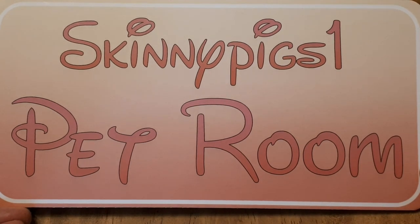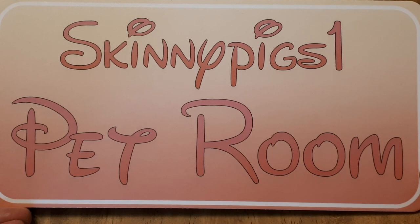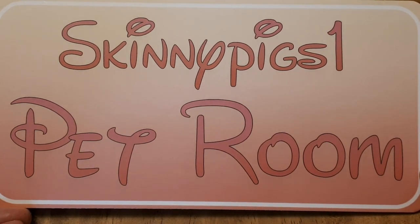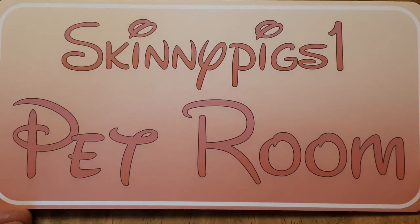Our first sign is this one that says 'Skinny Pigs - One Pet Room.' Keep in mind she has tons of different fonts, colors, and backgrounds that you can pick from. You'll see as I go through all these signs how different they are. This is absolutely adorable — I'm going to put this on the pet room.